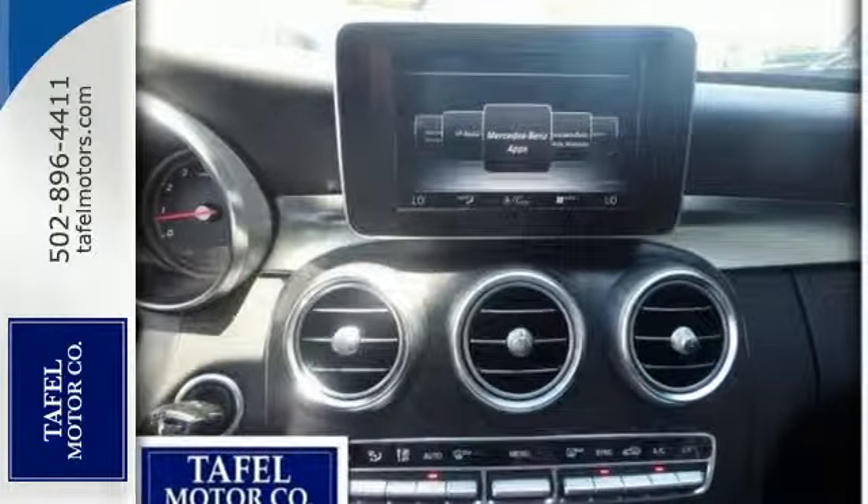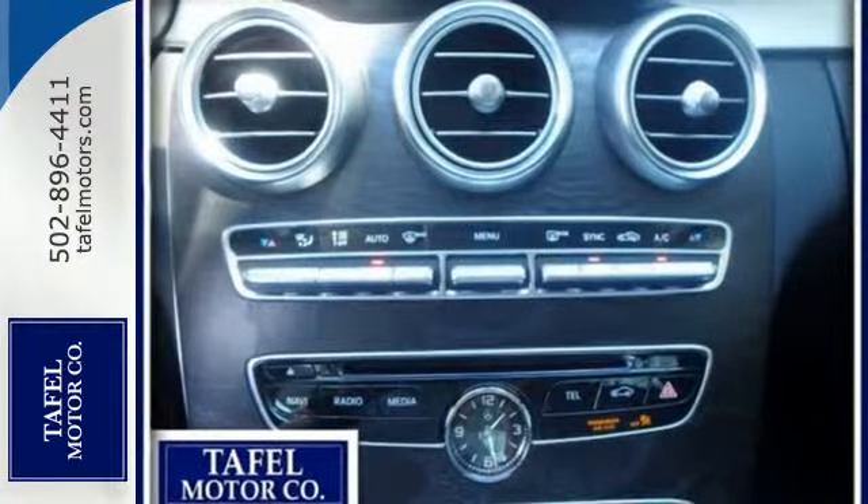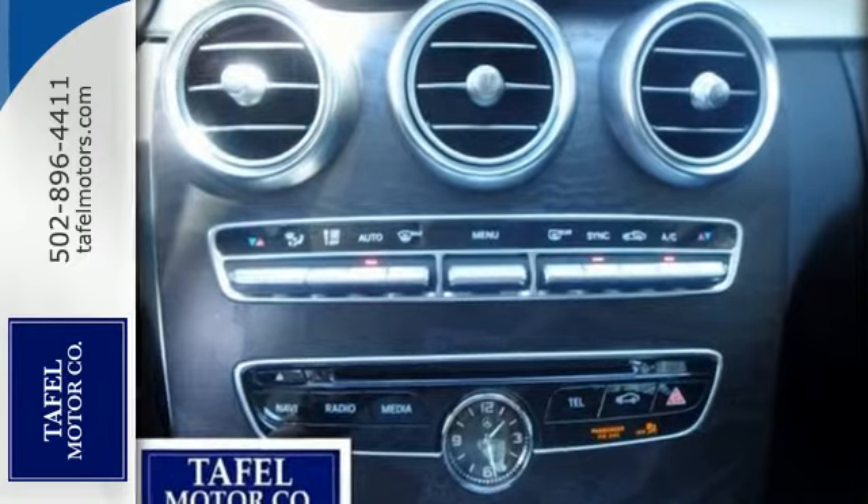Harman Kardon sound system and M-Brace technology. Never settle when you can have it all.